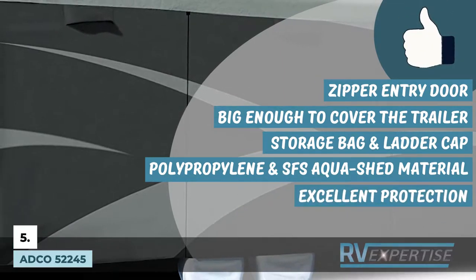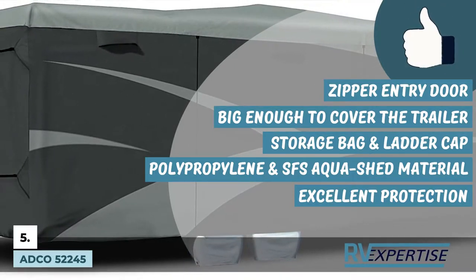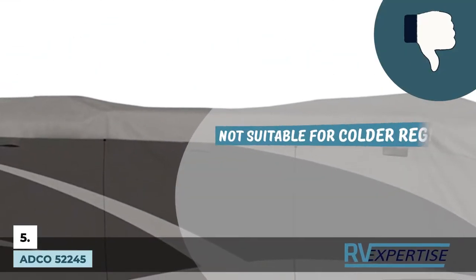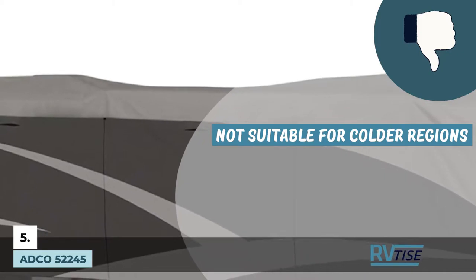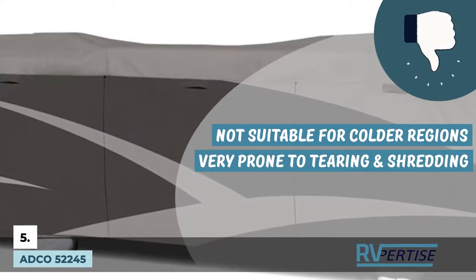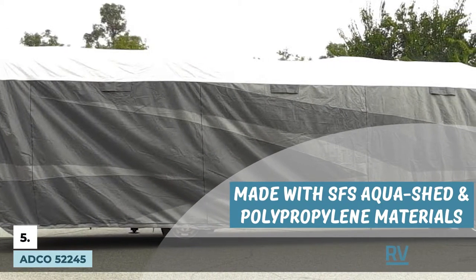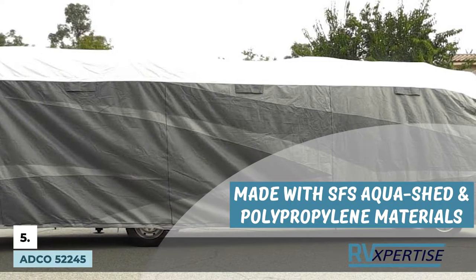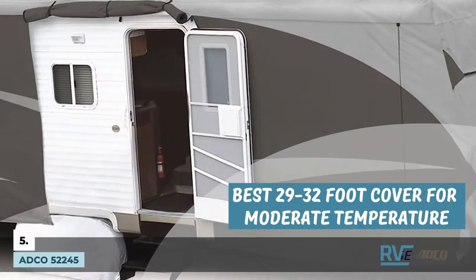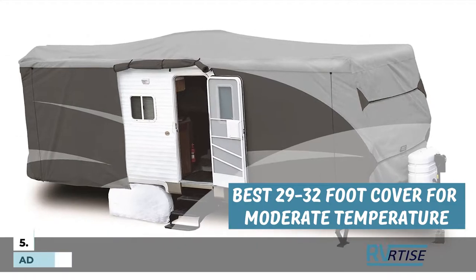This ADCO trailer cover provides excellent protection against UV rays, rain, hail, snow, and dust, keeping your trailer in its top state for a longer time. However, it is not suitable for colder regions as it disintegrates easily, and it is very prone to tearing and shredding, requiring quick replacement. Bottom line: it is made with SFS AquaShed and polypropylene materials, has zipper entry doors, a storage bag, and a ladder cap included. It is the best 29 to 32-foot cover, suitable for moderate temperatures with high moisture.